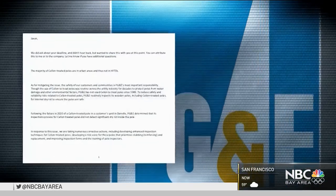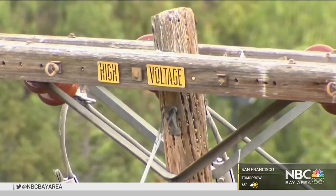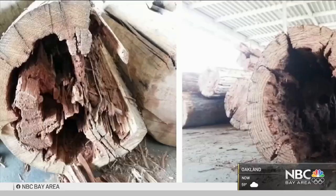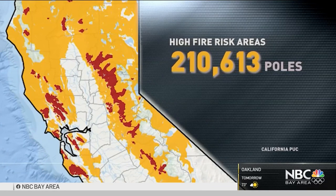In a statement, PG&E told us it's revamping its testing, inspections, and training as it works to assess which of its aging poles should be reinforced or replaced. But it's running short on time. Nearly three-quarters are four decades old — the threshold where they're known to pose the greatest risk of breaking from rot. And more than 200,000 are in high-fire-risk areas. They keep running past failure, and in the case of what happened in Danville, PG&E is just lucky that they didn't kill somebody.